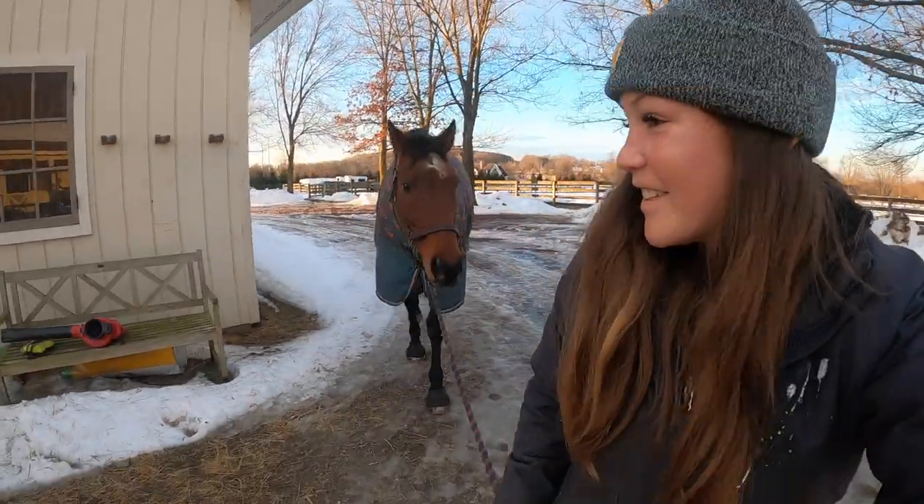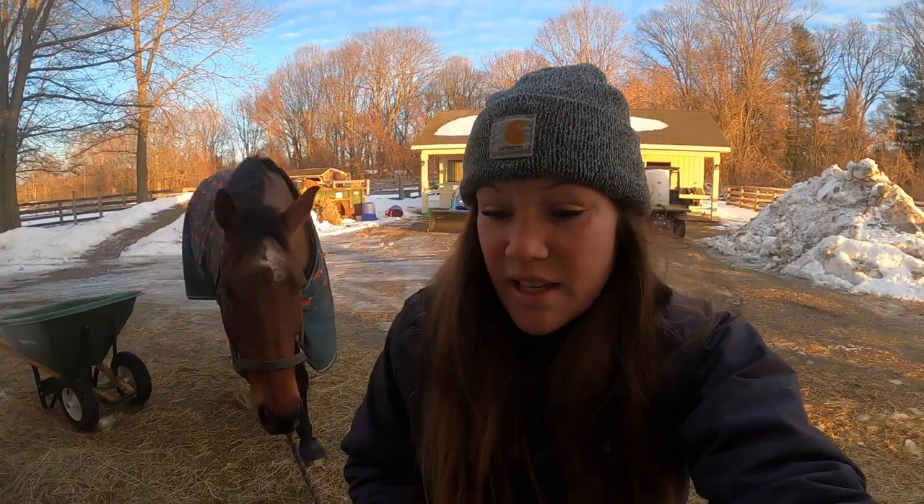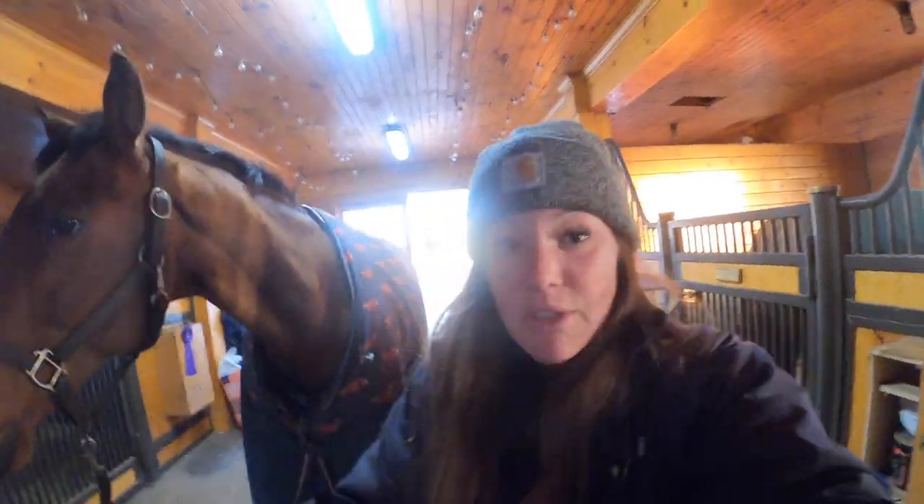The only downside to the snow melting is it freezes overnight and becomes a sheet of ice. Anyway, once I get Doppler his meds, that's pretty much everything for right now. Then I tack up both of my trainer's horses that are going to get ridden this morning in the indoor.